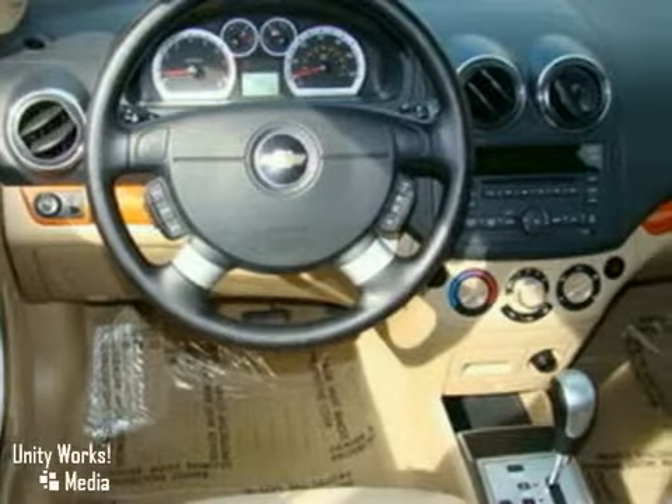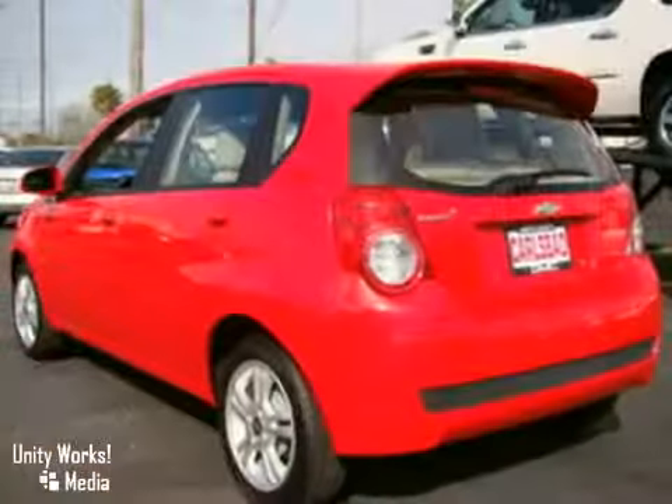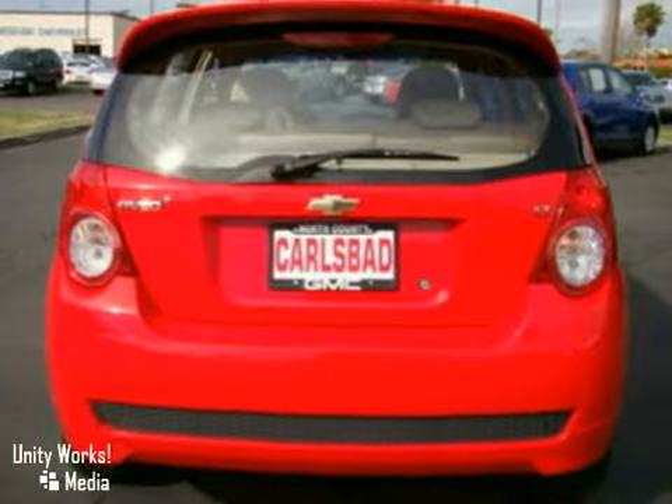If you are looking for a great commuter car or your teen's first car, this one is for you. If you would like to find out more information on this vehicle or would like to come down and take it for a test drive, please call.